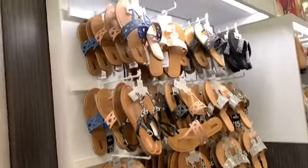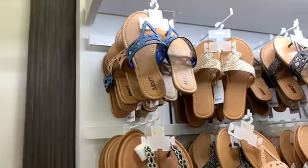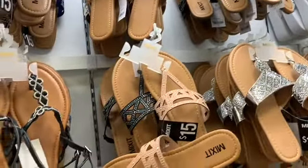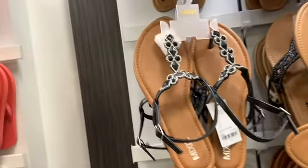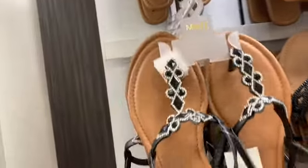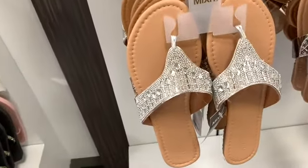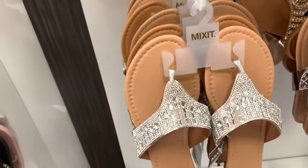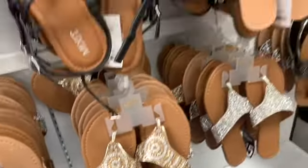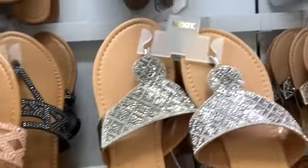I see they have a lot of the Mix-It sandals — I love the Mix-It sandals. They have different colors; these are the ones here with the rhinestones on them and they are all going for $15. The Mix-It brand — look at these, very pretty.